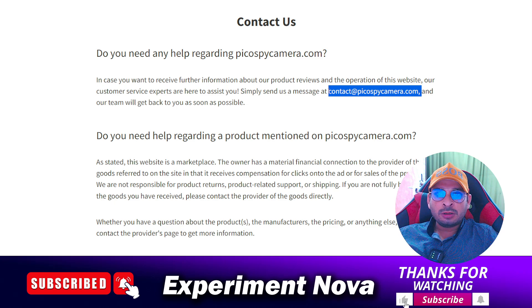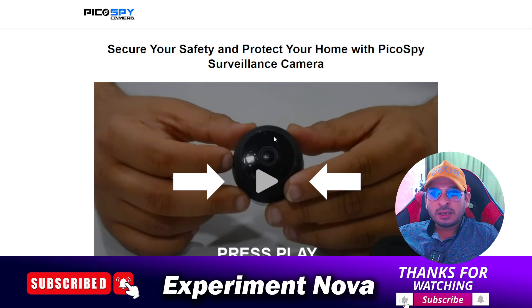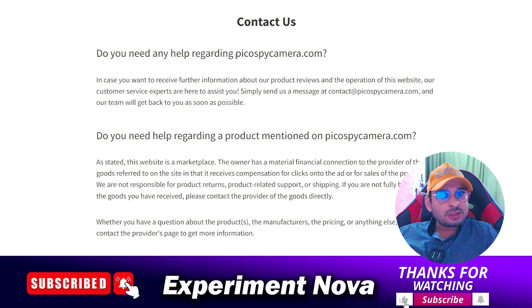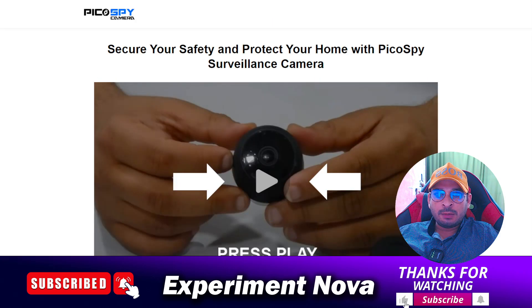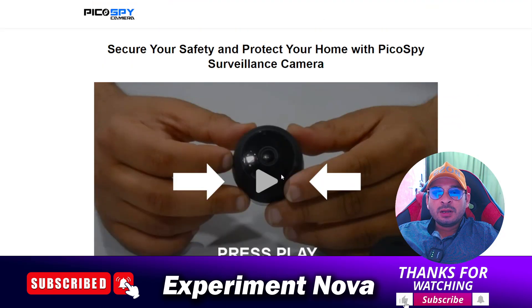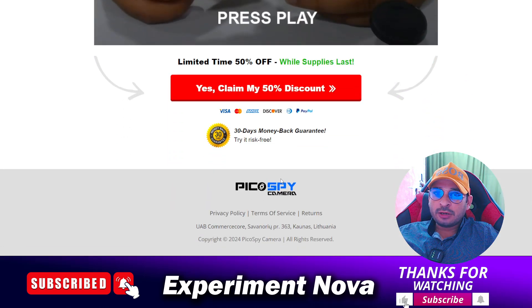Whether they will reply or not totally depends on them. The second problem is the quality of the camera. This camera is available on Amazon and if you look at the Amazon reviews, all reviews are about quality issues. The picture quality of the camera is very bad and you are not going to be satisfied after purchasing this product.